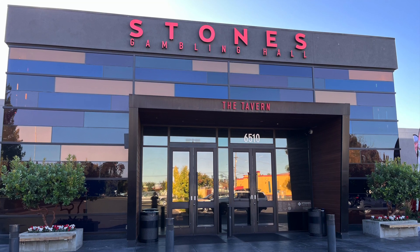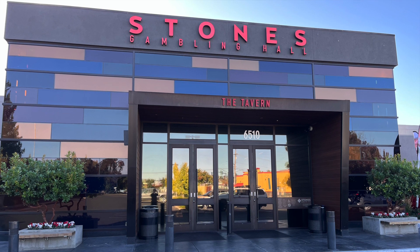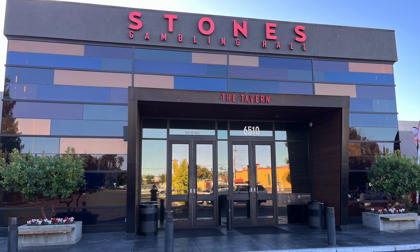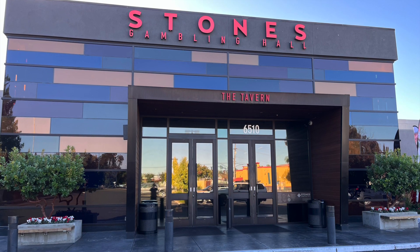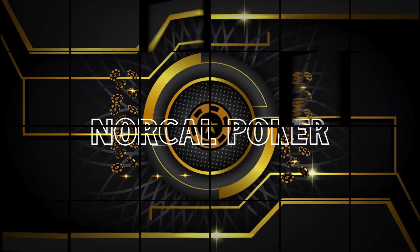That leads us to now, the beginning of this vlog, and my time to move up in stakes and make a run at the local 1-3 games. Follow along to see what we can turn this $20,000 poker bankroll into. Welcome to NorCal Poker.